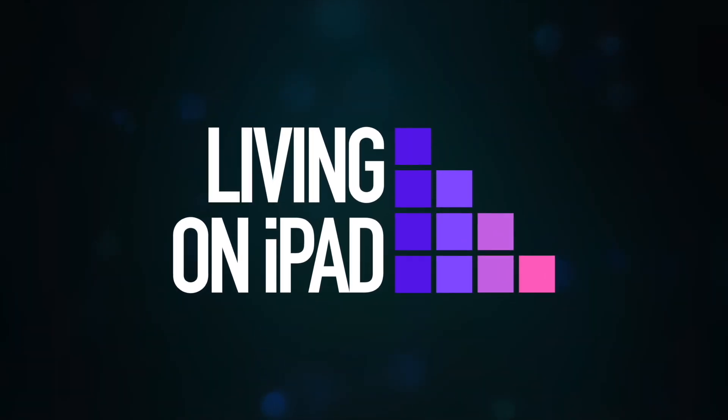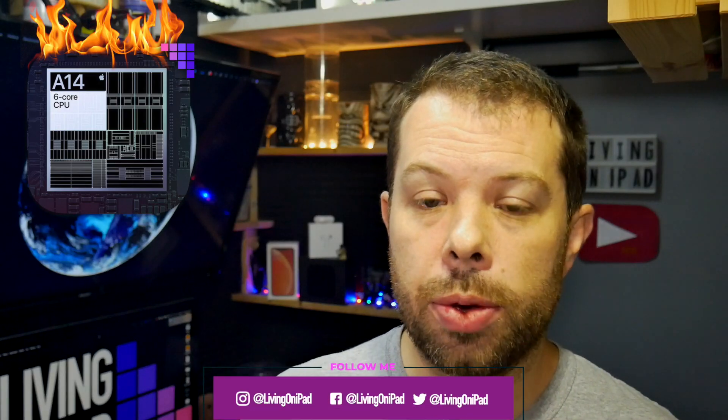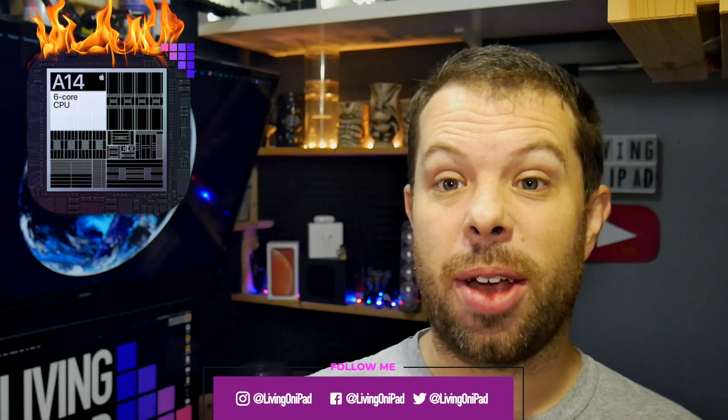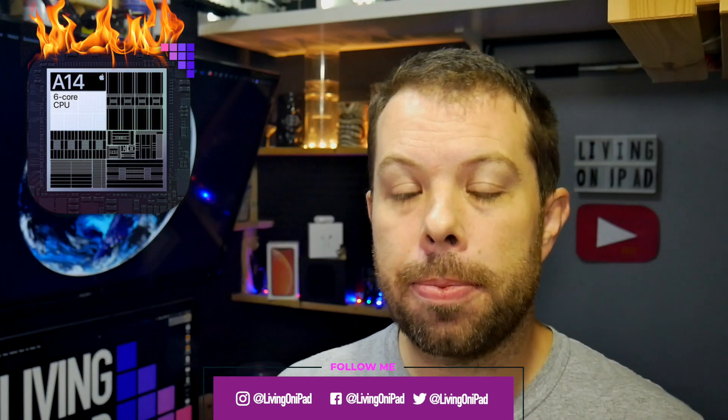The first A14 processor benchmarks have leaked through Geekbench and it's pretty stunning. This is Living on iPad with David Eden-Sangwal. Quick video — it is the weekend. I don't normally do stuff at the weekend specifically, but stuff comes out and sometimes you have to report it. The first A14 processor benchmarks have leaked through Geekbench, and it's pretty stunning. This is the one obviously coming in the iPad Air 4, and it will also be in the iPhone 12 series.